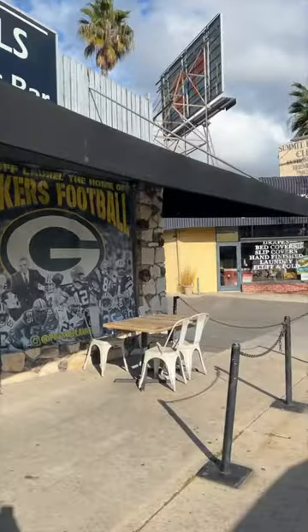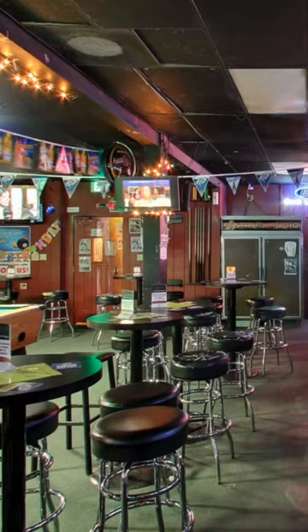Come with us to the place that was featured on the third season of Bar Rescue — Pat's Cocktails. That's what it looked like before, and this is what it looks like now.